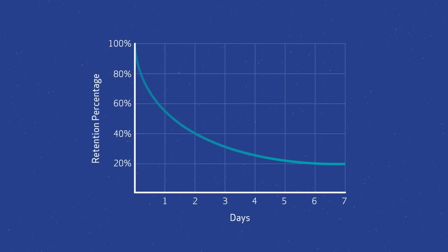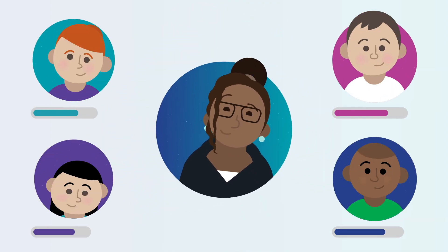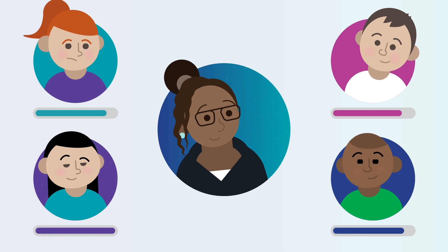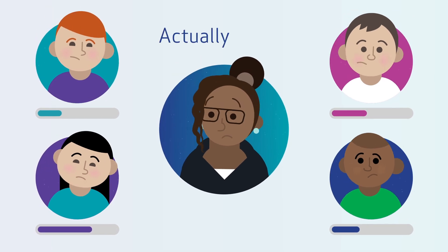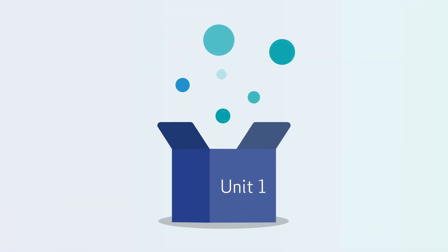Did you know that students can forget up to 80% of what they learn just after a few days? Have you ever gotten to the end of a unit and been sure your students had mastered a math skill, only to be unpleasantly surprised to find out they actually hadn't at test time? Most elementary math programs box learning into short periods of time, usually in a unit.